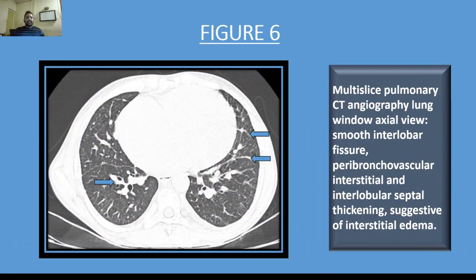Smooth interlobular septal thickening, interlobar fissural thickening, as well as prominent peribronchovascular interstitium were identified. These findings were suggestive of interstitial pulmonary edema.